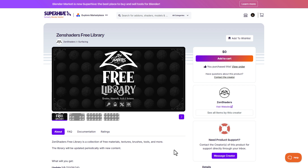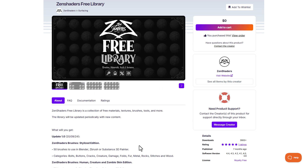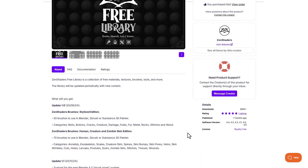For those looking for free brushes, materials, tools, and textures — especially for sculpting and texturing — you might want to take a look at ZenShader's free library. This comes with both stylized and human-based brushes. This is currently available for free, and you can grab it and start sculpting and texturing in Blender, ZBrush, and Substance Painter.